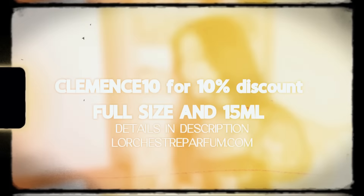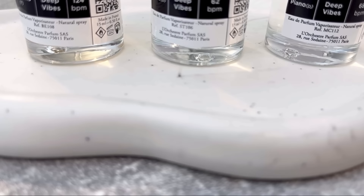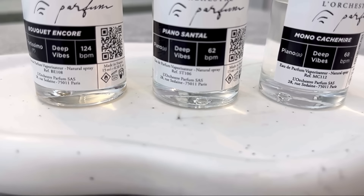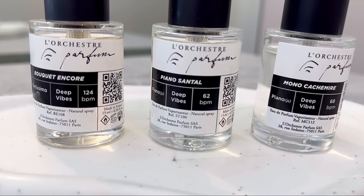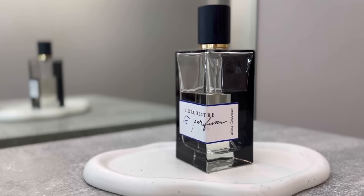My discount code CLEMENCE10 is active again — 10% off — and this time the discount also applies to the 15-milliliter size, because L'Orchestre Parfum does these little minis called the Royalties. So cute! The latest one is Mono Cashmere — love it.